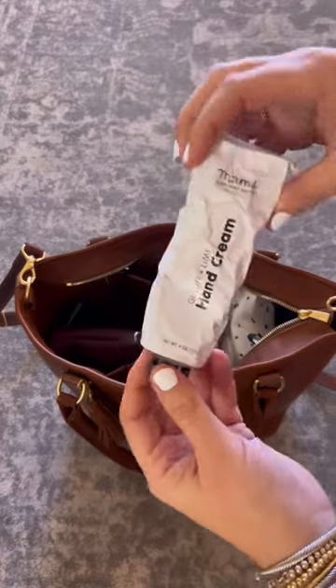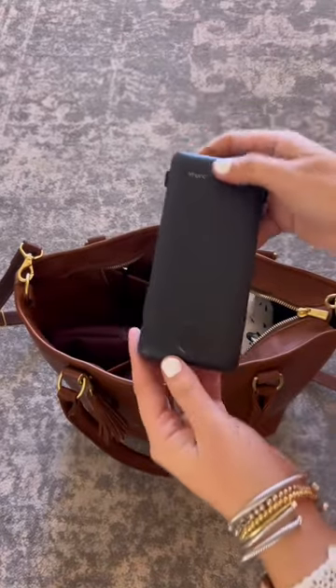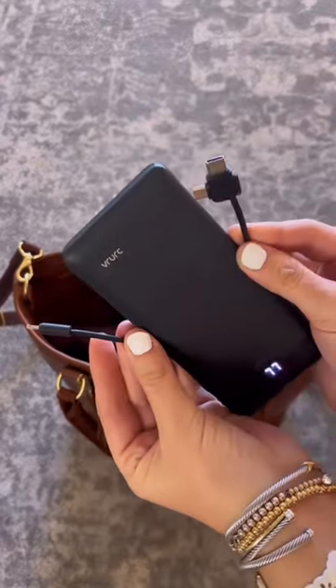Hands have been so dry lately, so I have my Tubby Todd hand cream here. I also have this new portable charger, which shows you how much charge is left. It has three different charging cables.